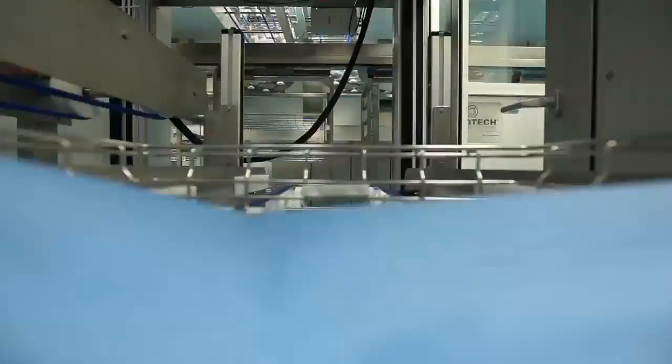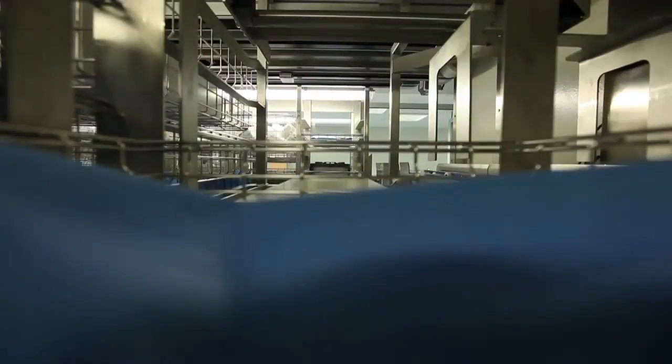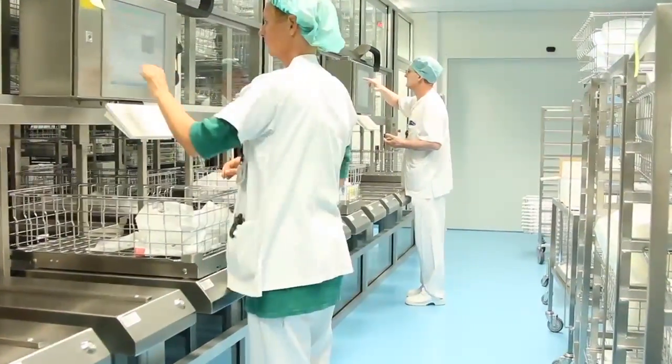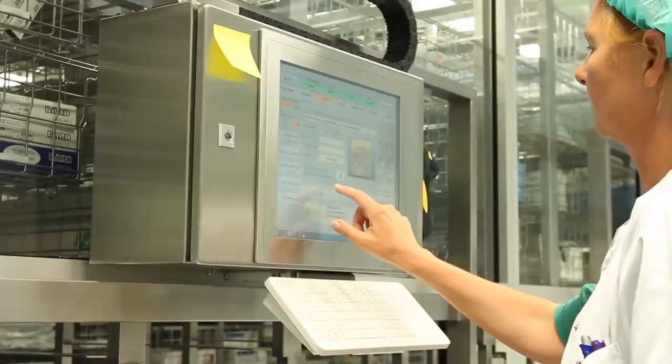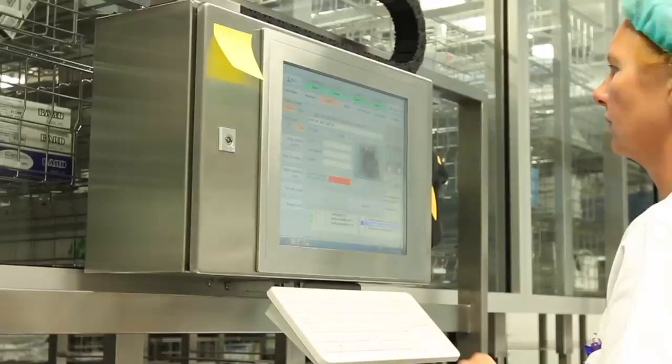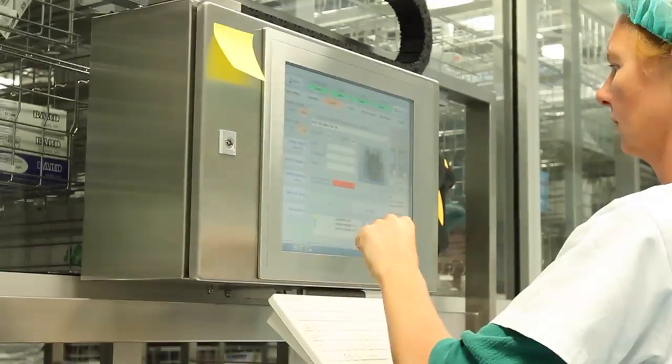The operator packs individual wire baskets according to orders emanating from the hospital's surgical operation planning system. The surgeons schedule the operations, the system presents a proposal for an equipment list for editing and approval by the surgeon, and the list is sent to the packing tables where the equipment is scanned and packed by the operators.